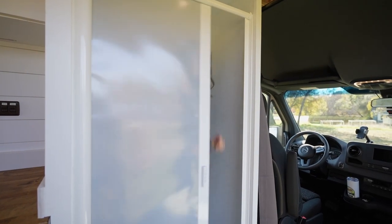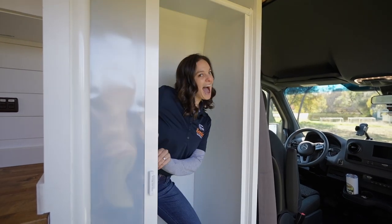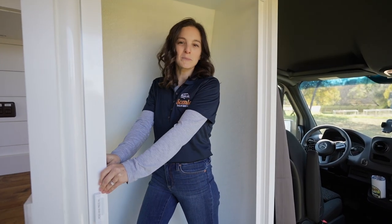This is a self-cleaning shower door, so every time it opens and closes it cleans itself, so you don't really get any sort of mildew smell or anything like that.